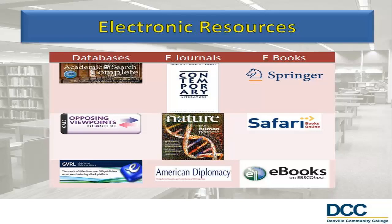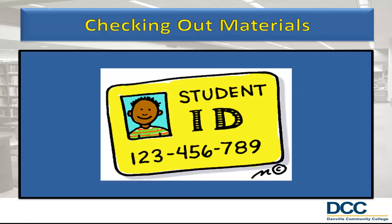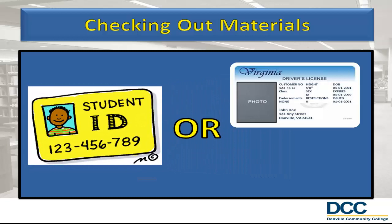Our process for checking out print materials and media is simple. All students must show their student ID or present their driver's license and know their student ID number. It is that simple.